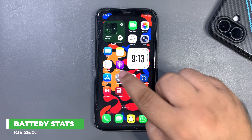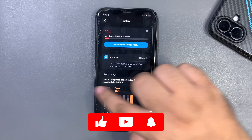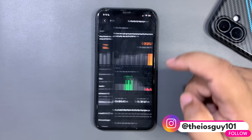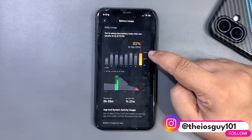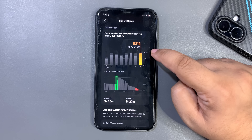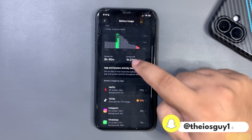Let me get into the Settings to show the battery life. This is today — let me just refresh it. Now we're back to the battery view. I used 92 percent of my battery life running iOS 26.0.1, and for that 92 percent I got 6 hours and 45 minutes of screen-on time. This is a decent, good screen-on time.